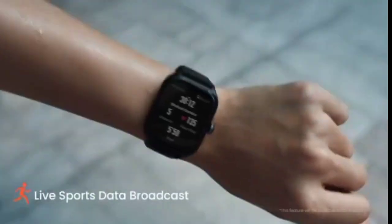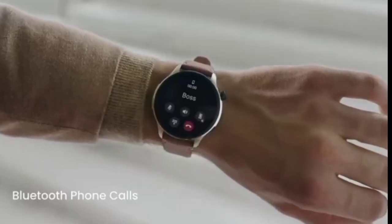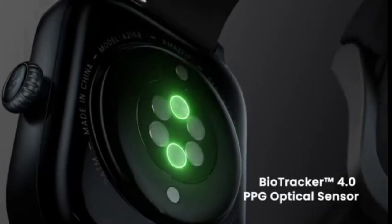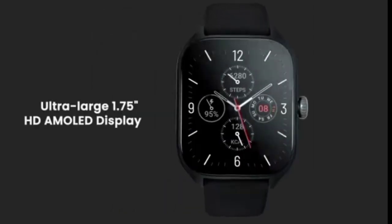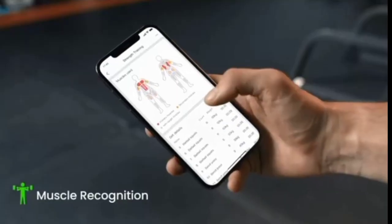Amazfit GTS4 smartwatch for men and women — dual band GPS, Alexa built-in, Bluetooth calls, 150 sports modes, heart rate and SpO2 monitor, 1.75 inch AMOLED display, 50 meters water resistance, health and fitness watch for Android and iPhone.